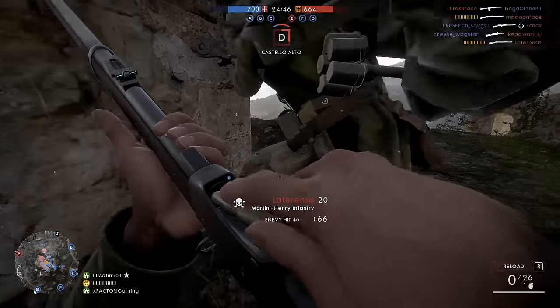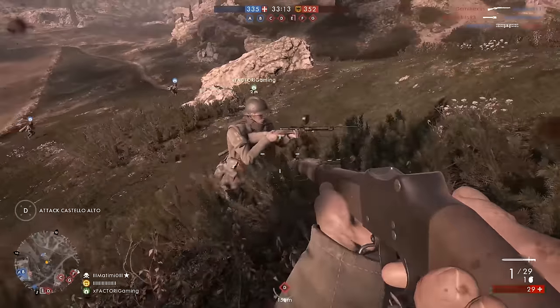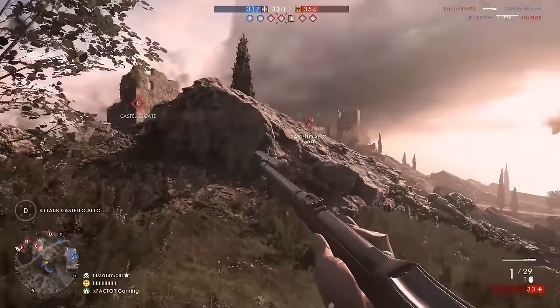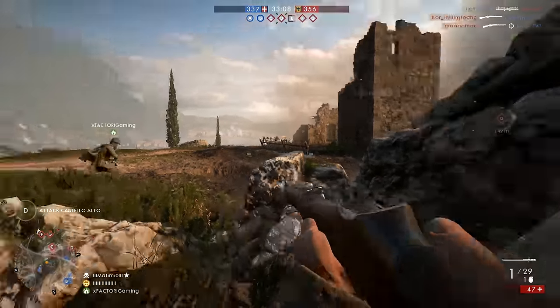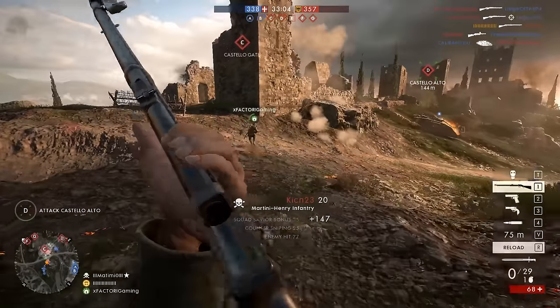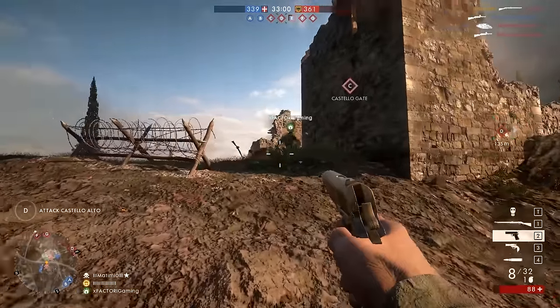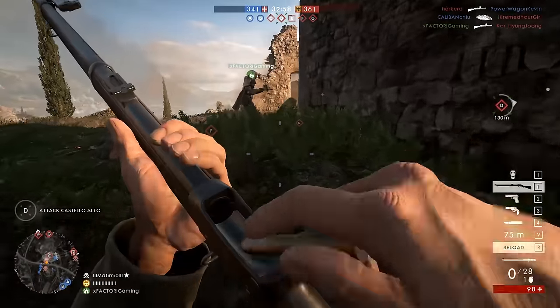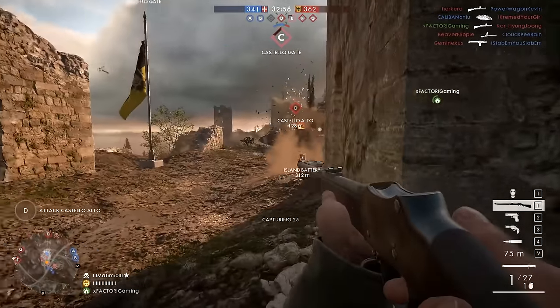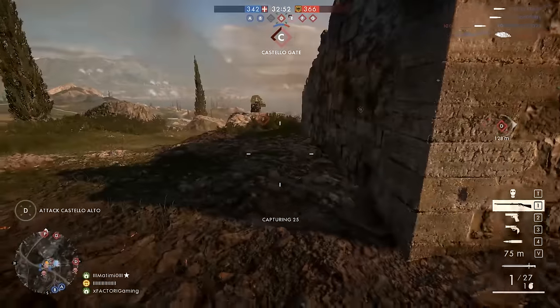I certainly wouldn't say it's my favorite map, but just these old ruins fighting among the hills with these rocky and grassy hills with cypress trees — it's just beautiful, and then you've got the coastline off to the side. If you told me five years ago this is what Battlefield was going to look like, I would have said there's no way DICE can make a game that looks this good. But they've done it — it is without question the best looking first person shooter I have ever played.